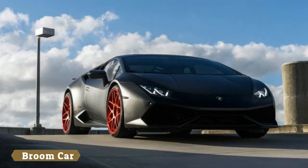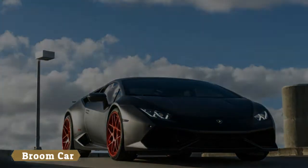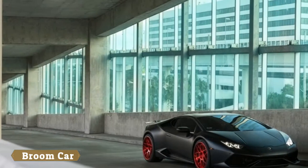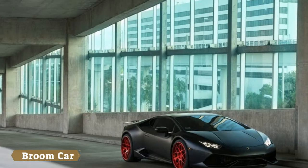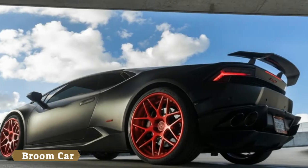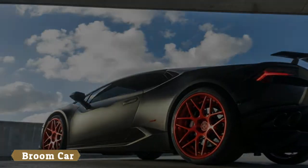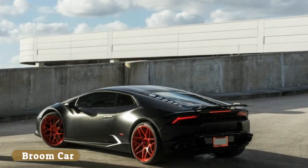It may be Lamborghini's entry-level supercar and currently its best-seller, but we do not come across a Huracán every day, especially one fitted with aftermarket rims. The market is filled with all sorts of aftermarket wheels for the baby Lambo, from Per's angular ones to HRE's concave set.